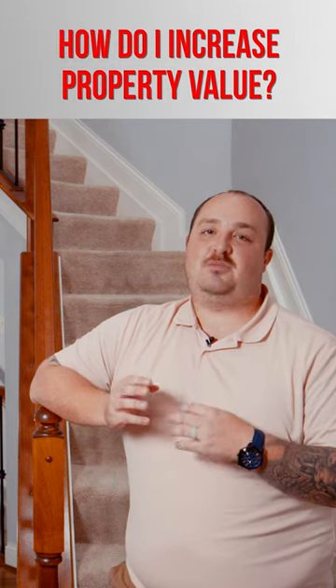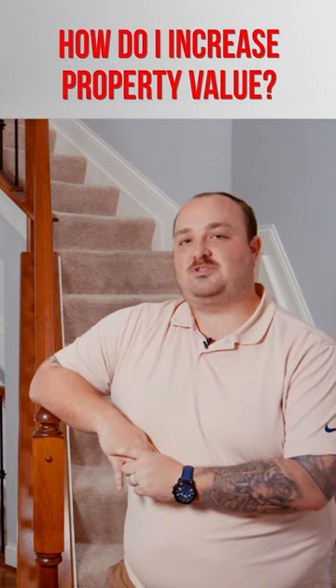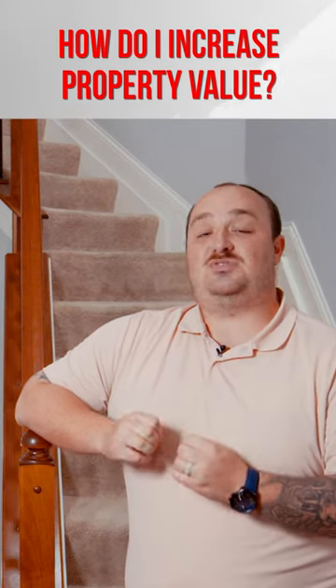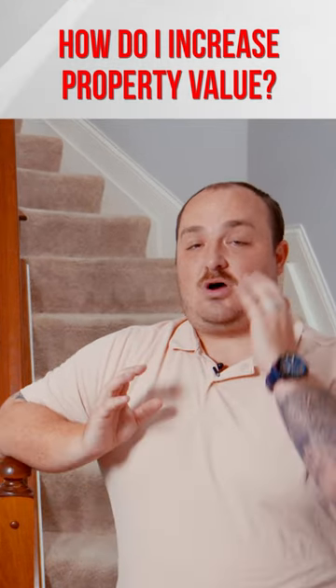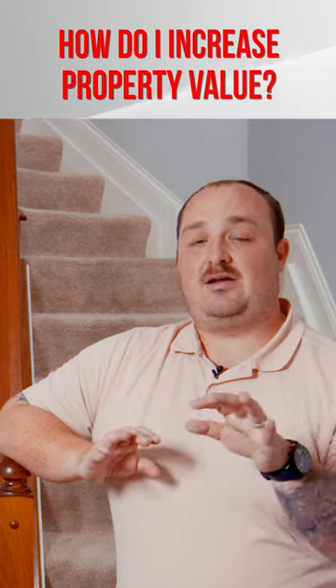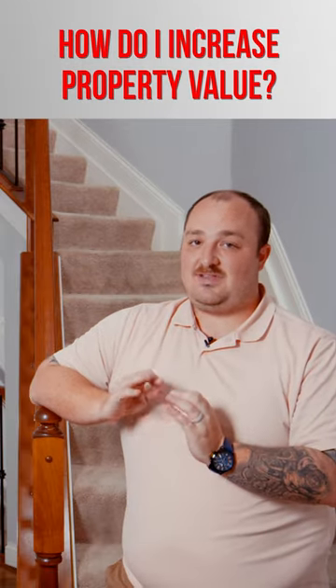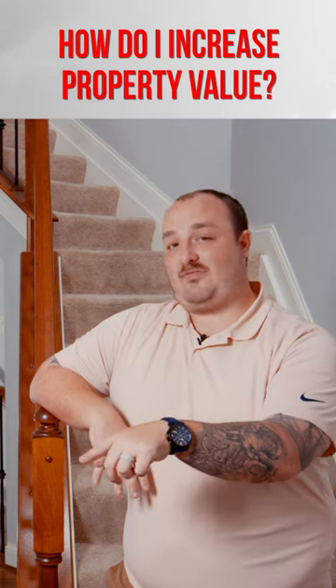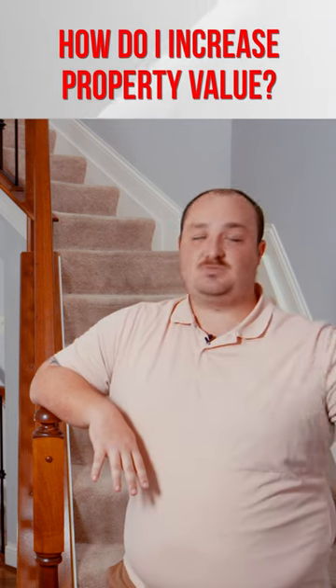I get asked this a lot, especially in my free consults when walking through someone's property — okay, make these changes, take that stuff out. When it comes to simple fixes, it's all about visual with buyers, because at the end of the day, buyers can look at how you bought the house. They can see that these walls weren't painted,